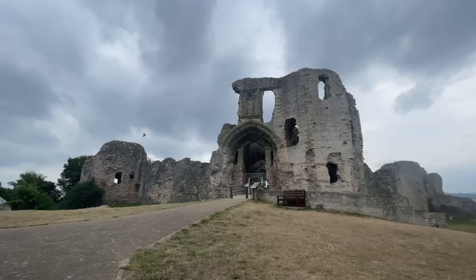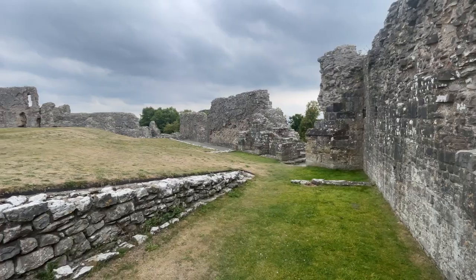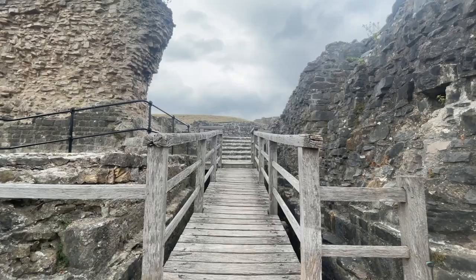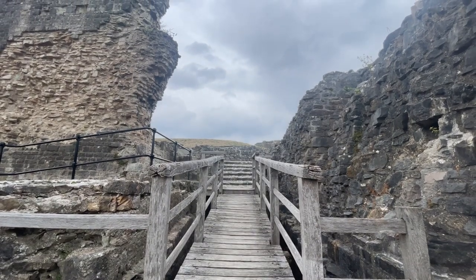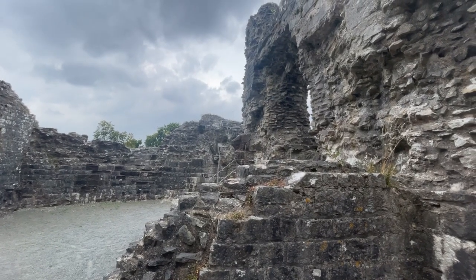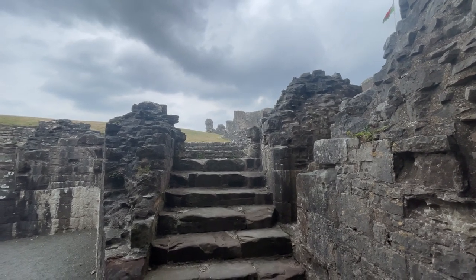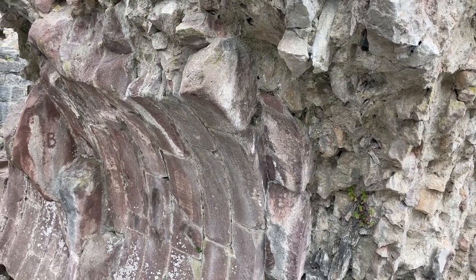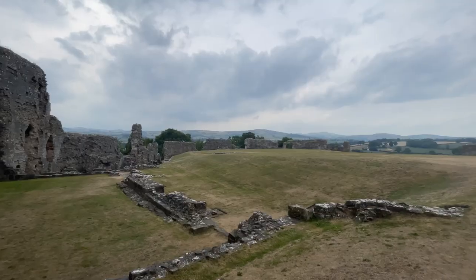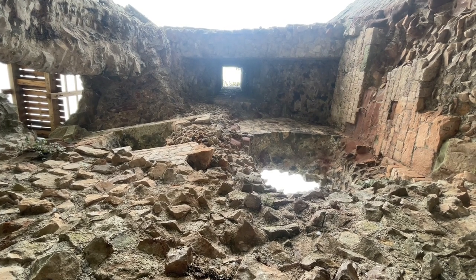Our next stop is Denby Castle, a sprawling fortress that dominates the town of Denby. The castle was built in the 13th century and was once a seat of power for the English Crown in Wales. It was once the royal residence of Dafydd ap Gruffudd, whose attack on nearby Hawarden Castle provoked the English King Edward I to mount a full-scale invasion. Today, Denby Castle is a ruin, but it still commands a stunning view of the surrounding countryside and provides a fascinating glimpse into the rich history of North Wales.